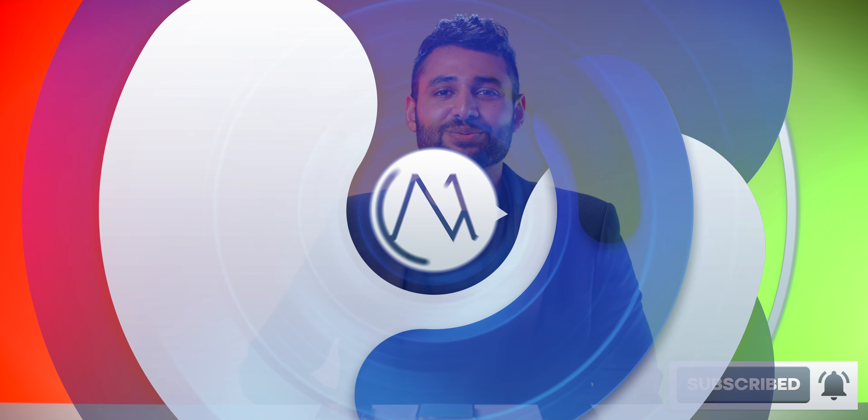Thank you so much for watching. I'm trying to improve on this whole camera comparison concept — let me know if it worked. My name is Aaron, this is Mr. Who's the Boss, and I'll catch you in the next one.